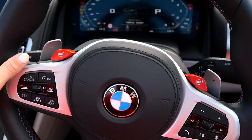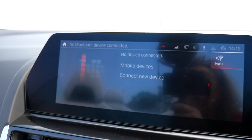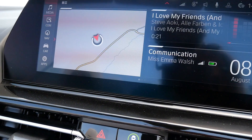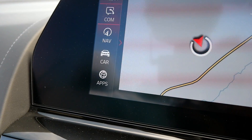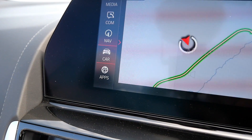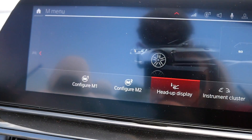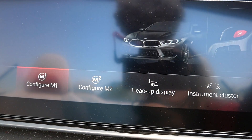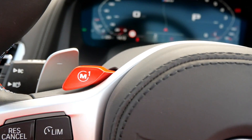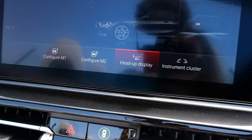Starting the car - I love the red starter button. The steering wheel automatically comes down to my seated position. If you go to the home screen and select the car option, you'll find the M menu. That's where you configure your M1 and M2 buttons on the steering wheel - you can set them to like crazy mode and even crazier mode.